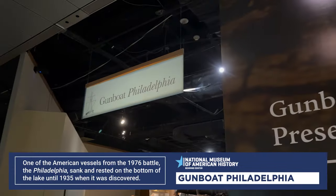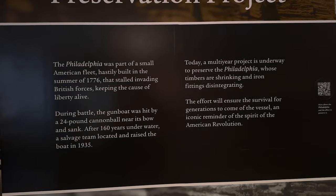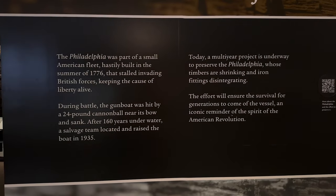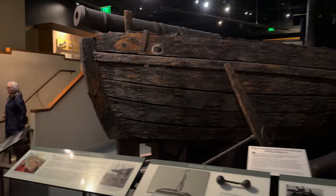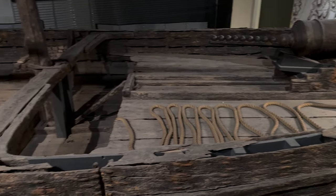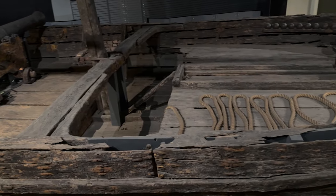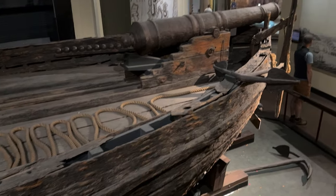So we're gonna go into Gunboat Philadelphia next. The Philadelphia was part of a small American fleet built in the summer of 1776 to stop the British forces. During the battle, the gunboat was hit by a 24-pound cannonball and sank. Then 160 years later, underwater, they found it and brought the boat back in 1935. It blows my mind that this is from 1776 and they got it from underwater 160 years later. It doesn't look bad — I mean, I know they preserved it and everything, but it looks amazing.